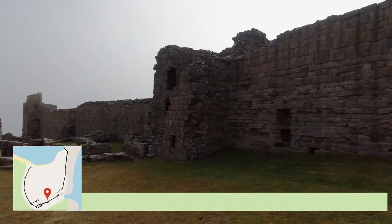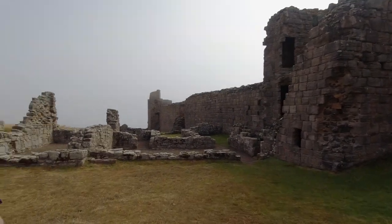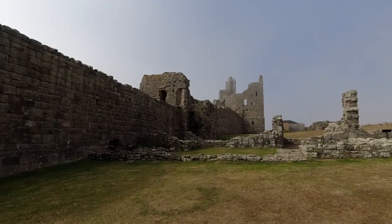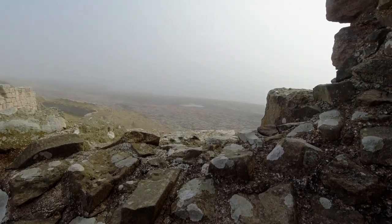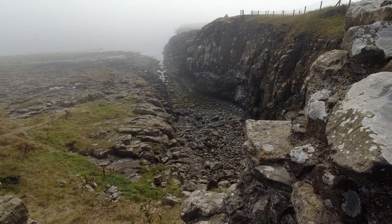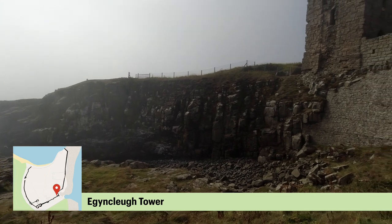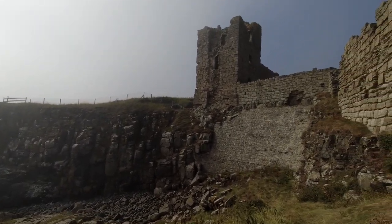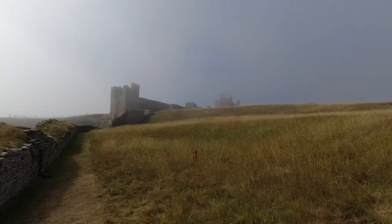We're now heading east from the gatehouse. This is the best preserved length of curtain wall. The towers along it probably date to the 1320s and are all rectangular in plan. Built against the rear side of the Constable's Tower are the ruins of a large house, probably for the Constable. This is Eginclair Tower, which comprised a narrow gateway on the ground floor with lodgings above it. There was originally a drawbridge over the moat, which is cut deep into the bedrock at this point.